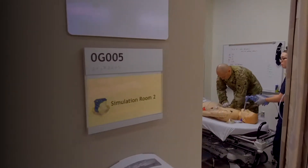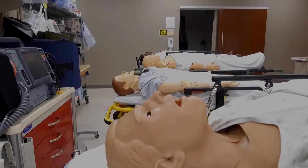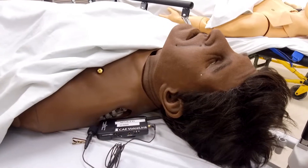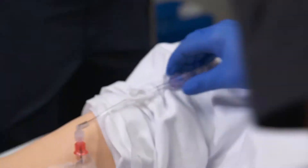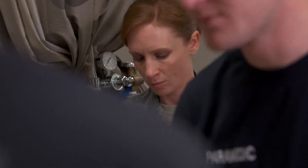We have a simulator that bleeds profusely from multiple sites, and it also moves — the legs will move up and down — and it also has audio, so we can speak through the simulator and do things like groaning or screaming or calling out for help. For some of our first-time students, when they see that in a training environment, they really get excited about it, or they freak out — one or the other.